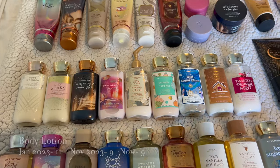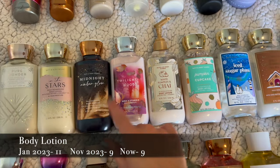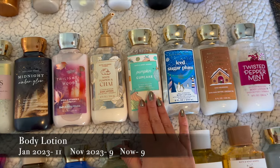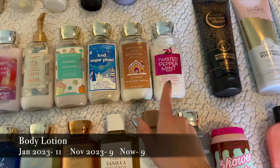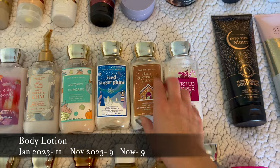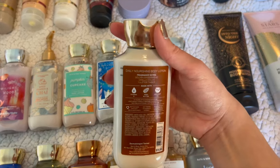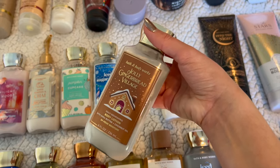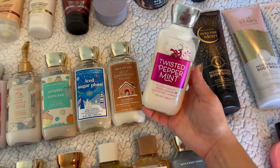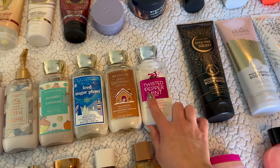For body lotions I've got only Bath and Body Works right now: Pure Wonder — also a Christmas gift — In the Stars, Midnight Amber Glow, Twilight Woods, then my fall collection of White Pumpkin and Chai, Pumpkin Cupcake, and the winter collection which I'm using all three of right now. Ryan is actually using Jolly Gingerbread Village — it has a Yuletide Timber note that makes it masculine and he's loving it. Then Twisted Peppermint is next to my desk for when my hands are dry.